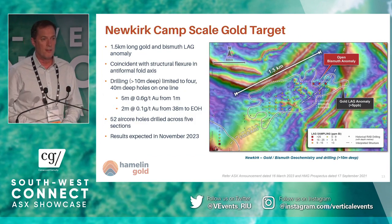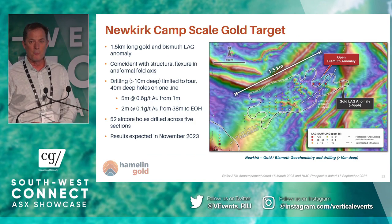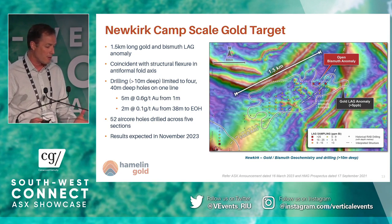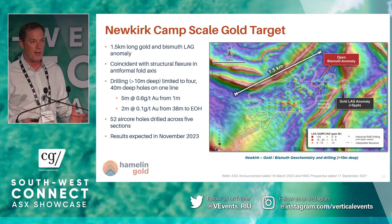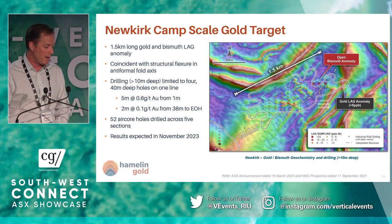One area where we tested this just very recently was our Newkirk target — a 1.5-kilometre-long gold anomaly with strong bismuth anomalism. There's never been a drill hole down to basement here. We've done the first drilling of this only three weeks ago and we're still waiting for assay results. But what we're starting to look at is whether where the best bismuth is might be where the best gold in the primary zone might be. We're waiting for those results with real interest.